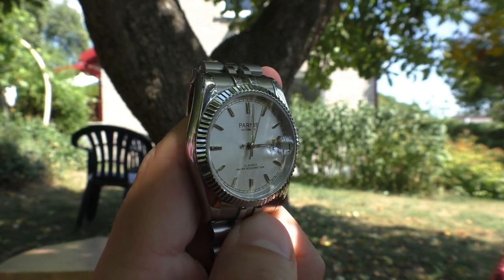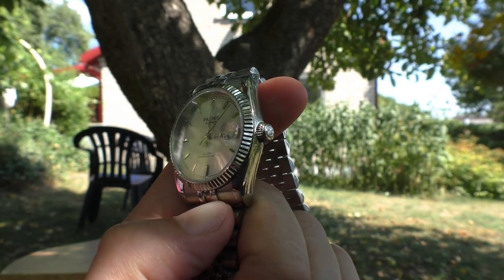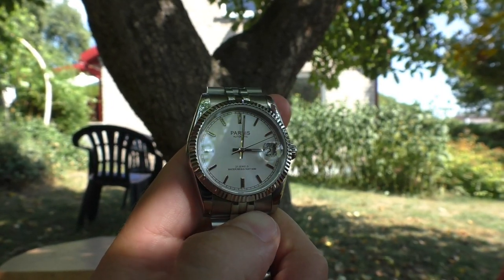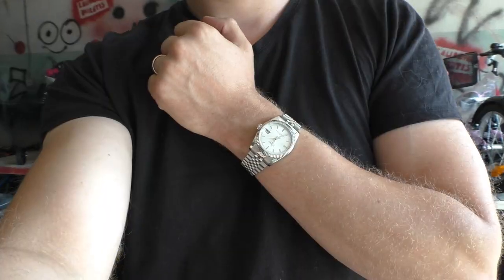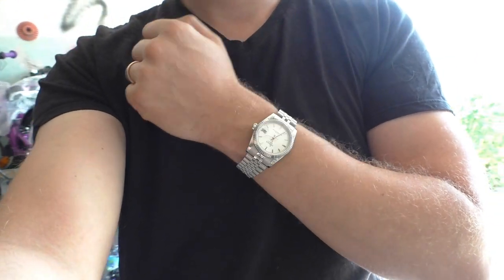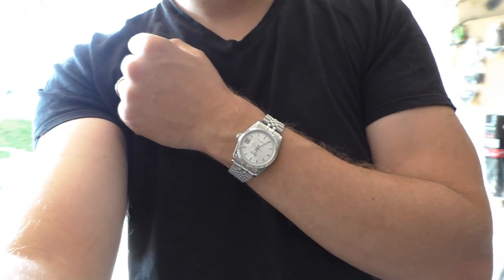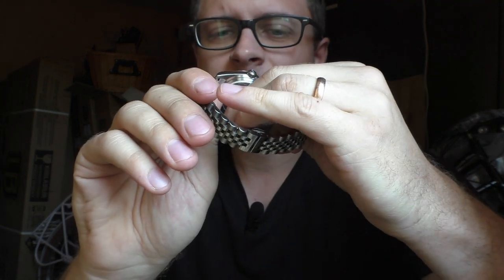It has 50 meters water resistance, screw-down crown, screw-down case back, sapphire crystal, and the cyclope is also sapphire — I've tested it myself. Lug-to-lug distance is 43.5 millimeters, thickness is 11.8 millimeters, and one very important measurement: the diameter of this watch is 36 millimeters.